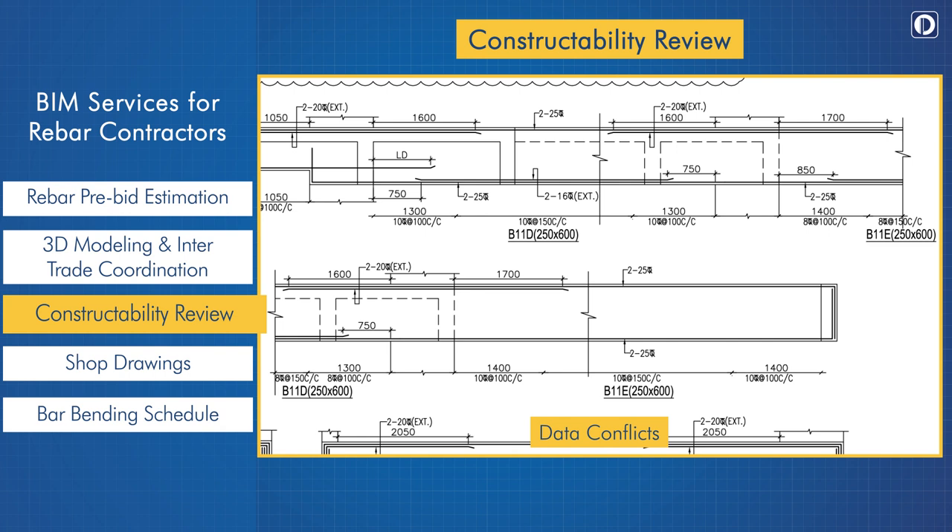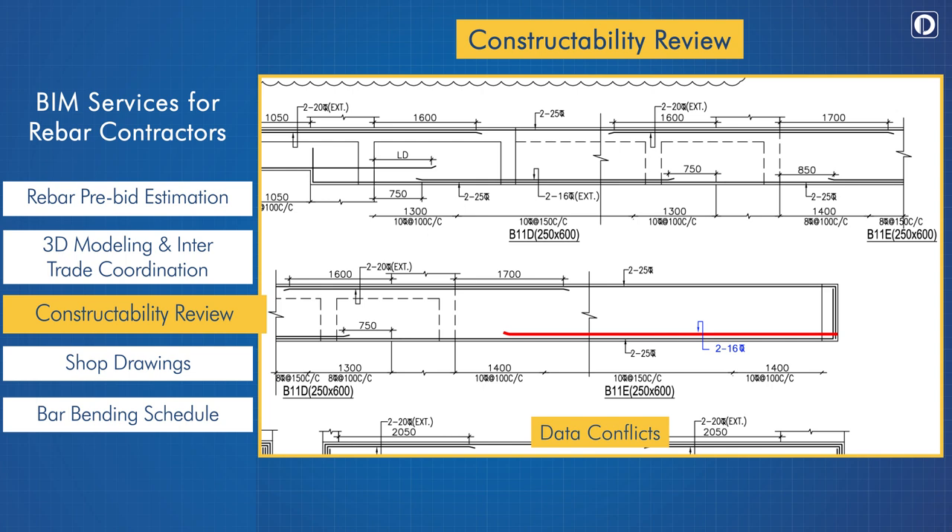Data conflicts: in one project, the BIM V11E shows a bottom additional bar in the first section; however, the same is not available in the next section. We also noticed stirrup diameter mismatches between the first and second sections. At the time of issuing the RFI, Pinnacle also provides solutions. We provided two 16-diameter bars at the bottom additional in V11E and used the larger diameter for the stirrups.